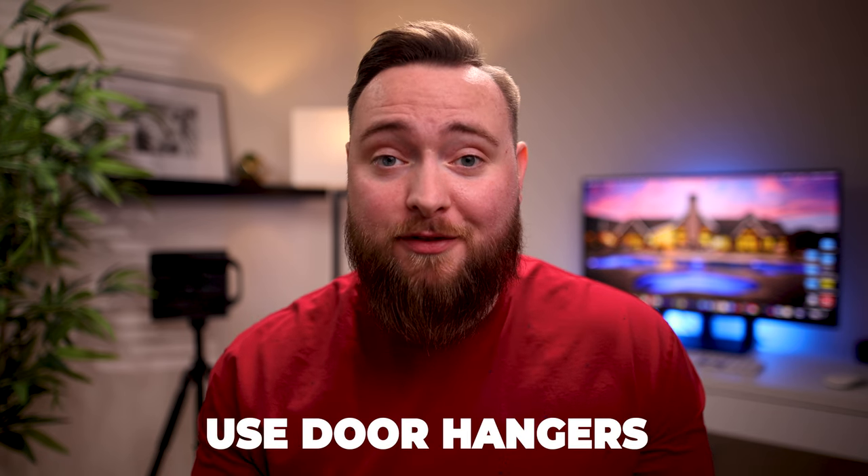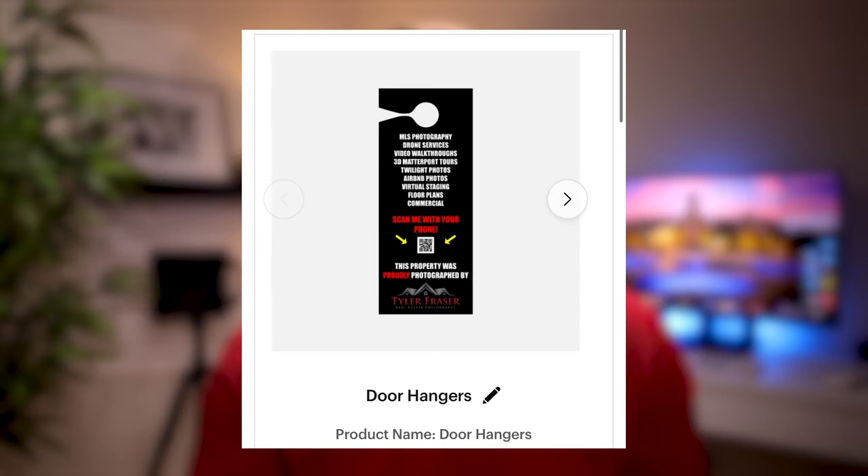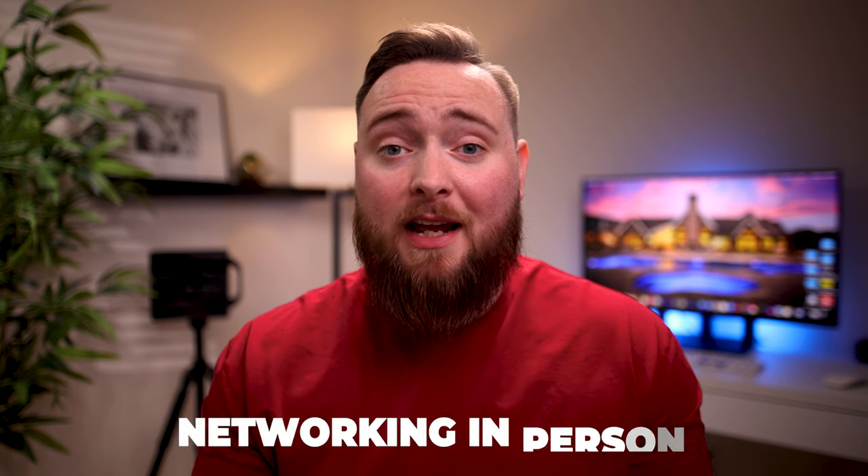Moving on to number two: use door hangers. I know this sounds kind of crazy, but use a door hanger to your advantage to let everybody know who shot the house. The ones I have for my business just say 'this house was photographed by Tyler Frazier Real Estate Photography.' This is a great idea because every person who has walked through that house has already seen your photos, and now they know who did them.